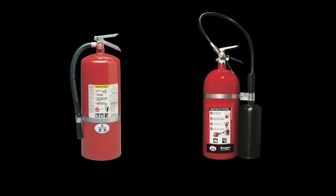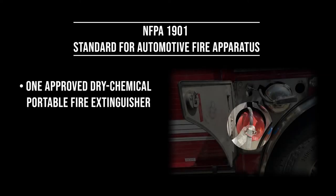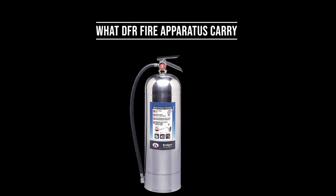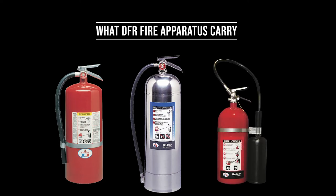There are fire extinguishers effective for extinguishing multiple classes of fires. These multi-purpose extinguishers are labeled AB, BC, or ABC, indicating which fire classes they are effective for. NFPA 1901, the standard for automotive fire apparatus, requires that fire apparatus be equipped with a minimum of one approved dry chemical portable fire extinguisher with a minimum 80 BC rating, and one 2.5-gallon or larger pressurized water extinguisher. DFR engines and trucks carry water fire extinguishers (known as a water can), dry chemical fire extinguishers, and carbon dioxide or CO2 fire extinguishers.